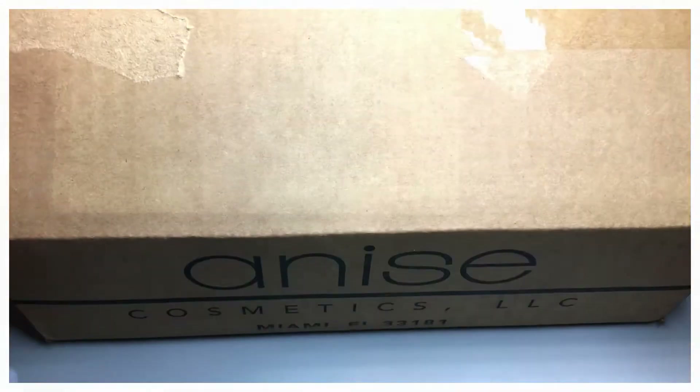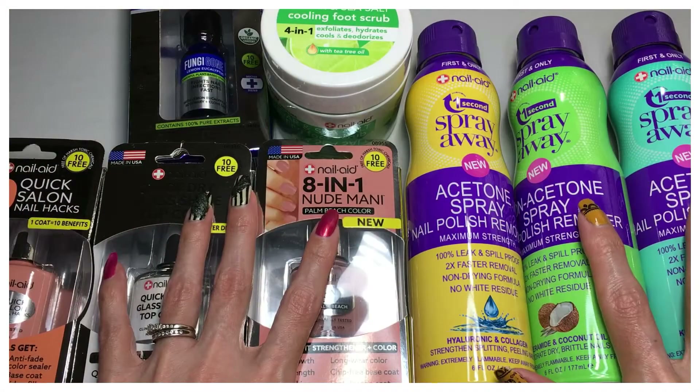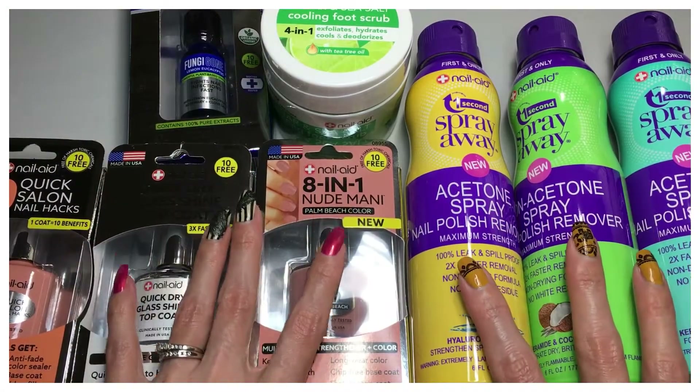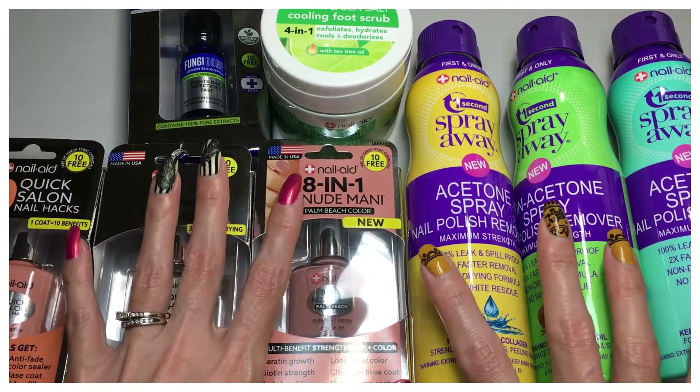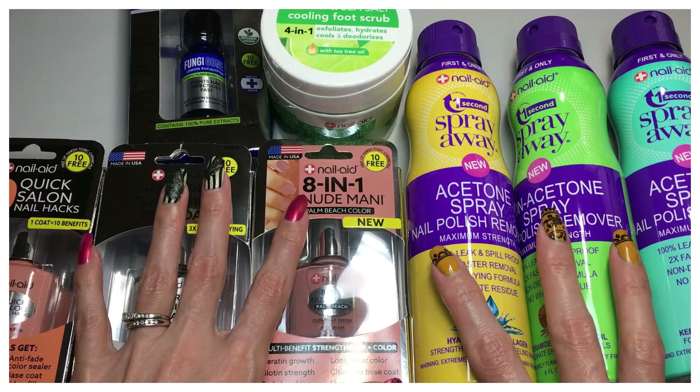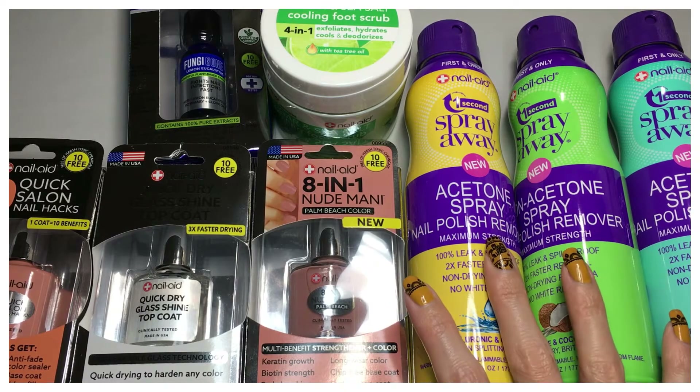Hi, it's Jenny, welcome back to my channel! Today I'm excited to share this beautiful package I received in the mail. It's prize mail from Nail Aid — they had a giveaway on Instagram where you had to tag a friend. I tagged my friend gailene325 from YouTube, and we both won. We were able to choose eight products from Nail Aid and from Bunny V Nutrition.